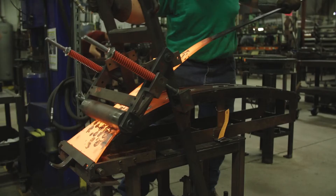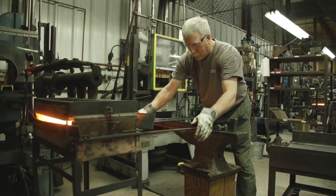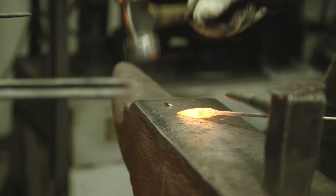They're handmade products. They start out of raw steel, and it's quite a process to make them. And it's one of the biggest things that we do here by hand still.